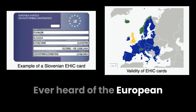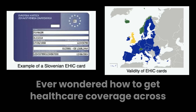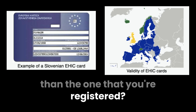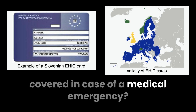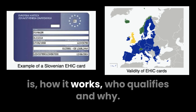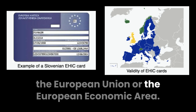Ever heard of the European Health Insurance Card, or EHIC? Ever wondered how to get healthcare coverage across the European Union and other EU member countries than the one you're registered in? Are you planning to travel across Europe and wondering how to stay covered in case of a medical emergency? Today's video will explain what the EHIC is, how it works, who qualifies, and why it's an essential travel document for anyone in the EU or the European Economic Area. Let's dive in.